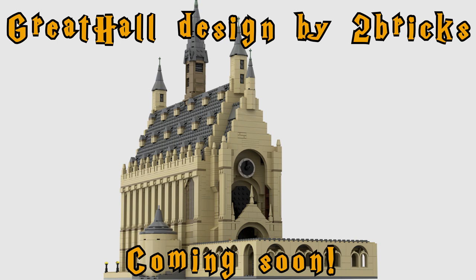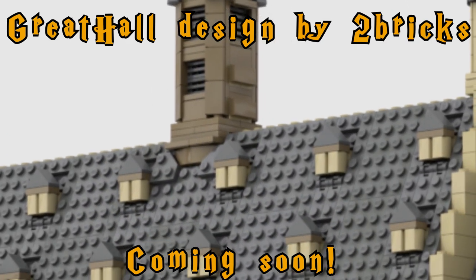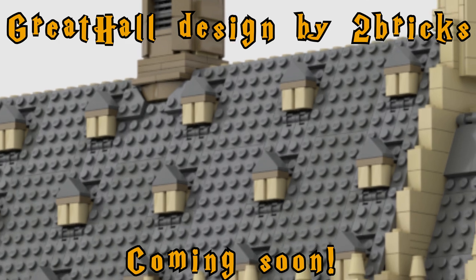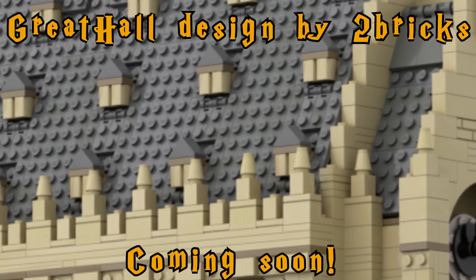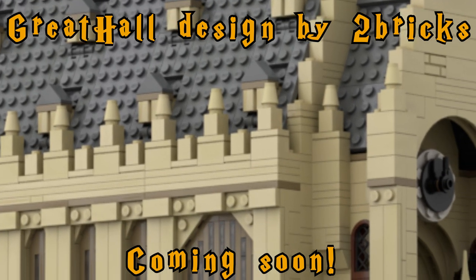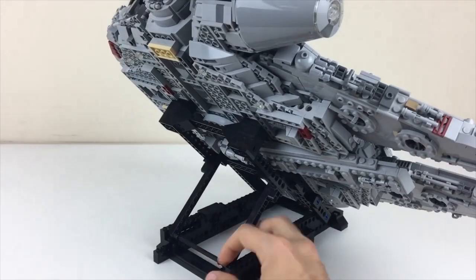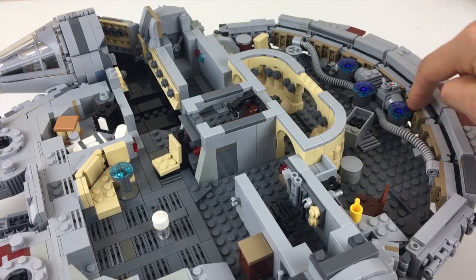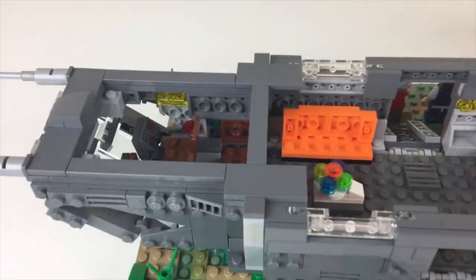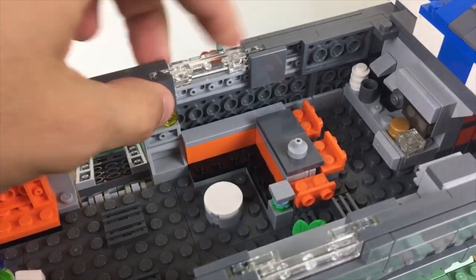It would be scaled so that minifigs are compatible with it, though it wouldn't be fully minifigure scale because that's insane. Some builders have created gigantic million-piece Hogwarts castles that are minifig scale — obviously I'm not interested in doing that because that's not something you guys would be able to replicate yourselves. So this is taking the approach I took with my Millennium Falcon, which you can see a video for if you check out my channel's playlists, and my Stinger Mantis build — large, impressive-looking, well-detailed, accurate to the films, but small enough that you can still afford to actually get the pieces yourself.